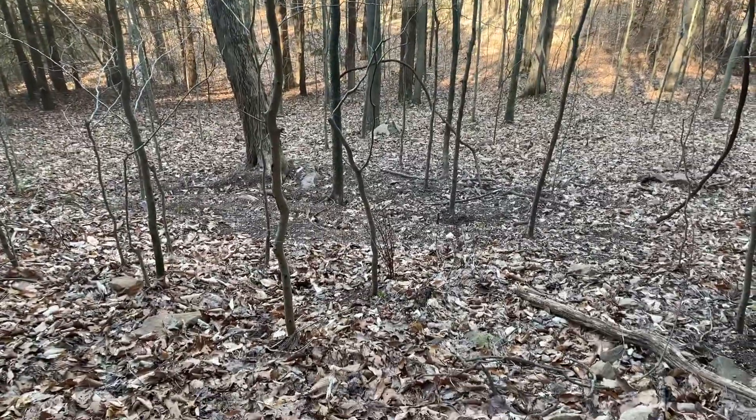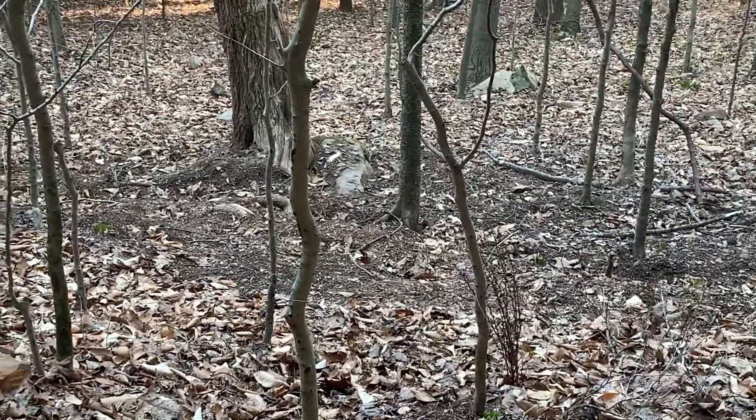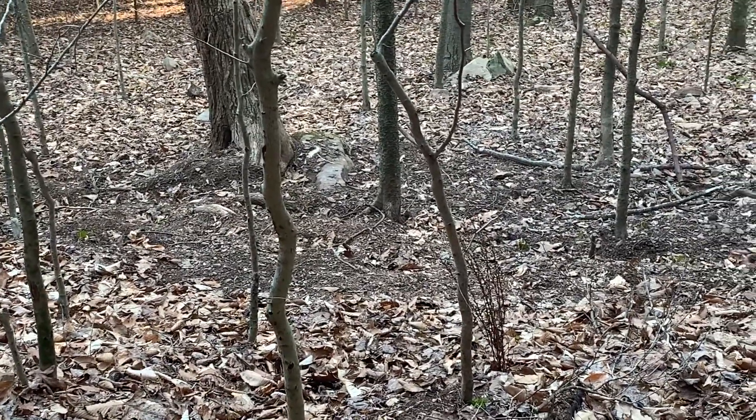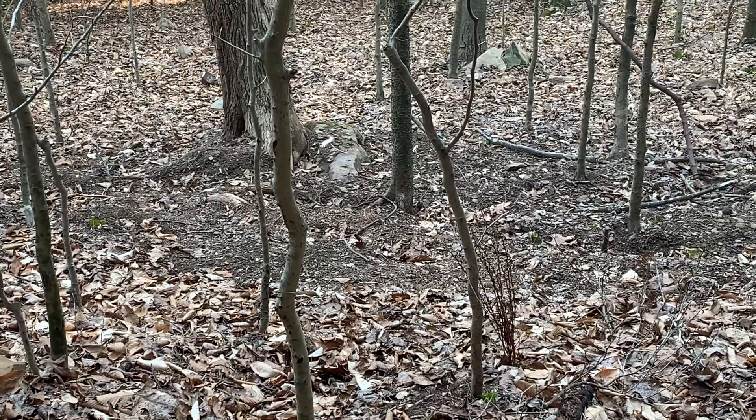And we'll get down there and check that out too. It's a lot of exposed material there from the rain. Probably do some digging down there and up here in the dry part of the shelter as well today.